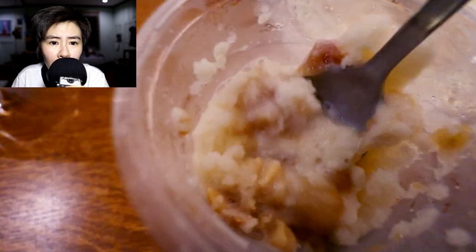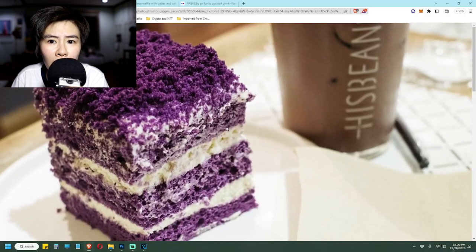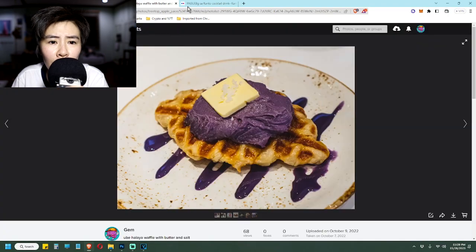The special version just includes ube ice cream. For those of you who don't know, ube is the Filipino kind of purple yam. It is distinct from other kinds of purple yam, so don't get it mixed up.